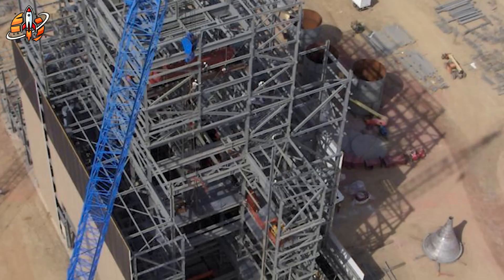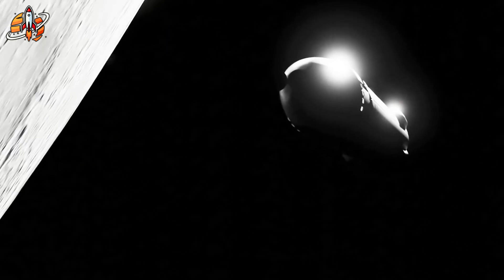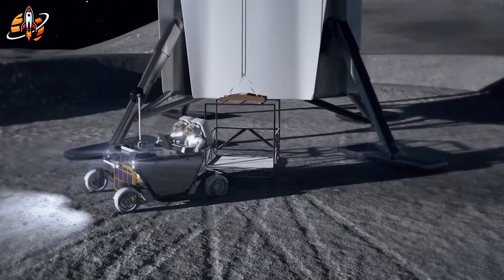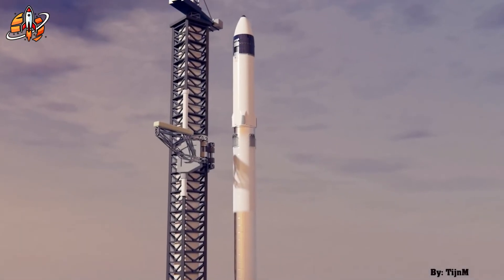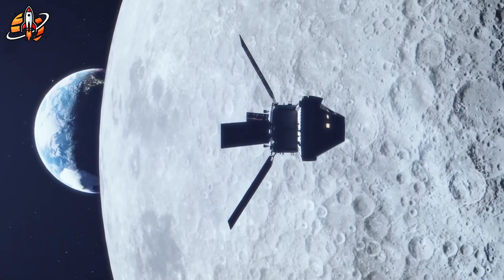Why is SpaceX building a test tower at McGregor right now? Because landing on the moon isn't the hard part — it's making sure a 50-meter rocket doesn't become a disaster when it touches down. As Elon Musk admitted, building a fully reusable orbital rocket is one of the hardest engineering problems ever solved. Going to the moon? That's actually easier. And this changes everything for Artemis 3.